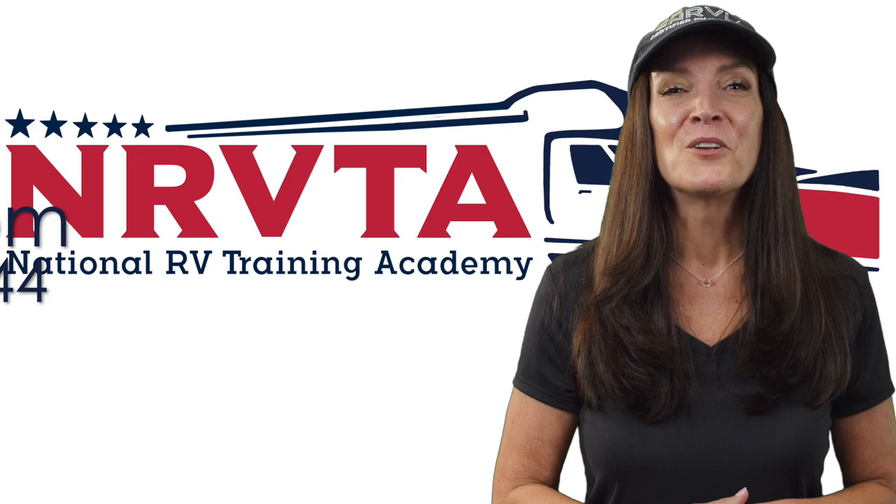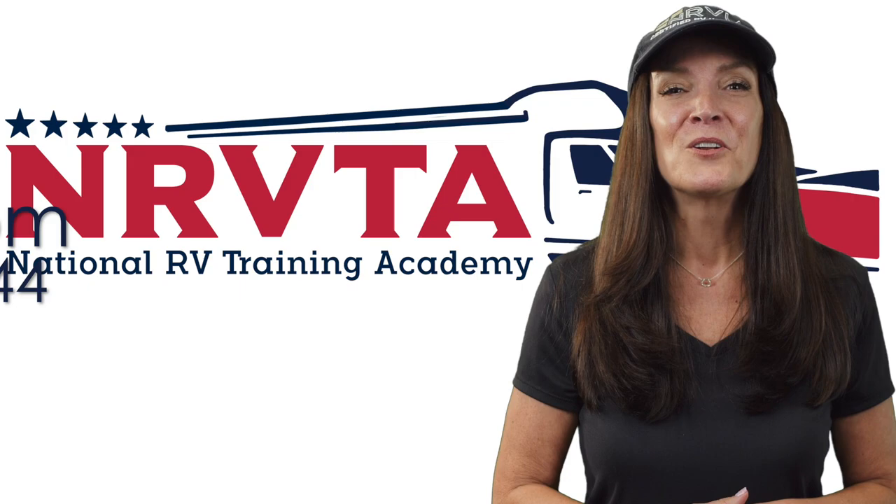I learned all of this and more at the National RV Training Academy, where I became a certified RV inspector and registered technician — and you can too. Head over to NRVTA.com and click on Programs to find out more.